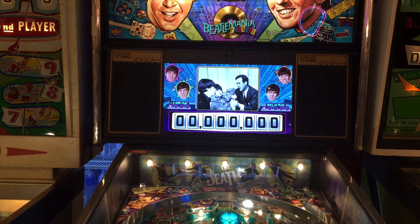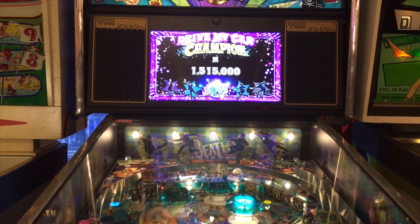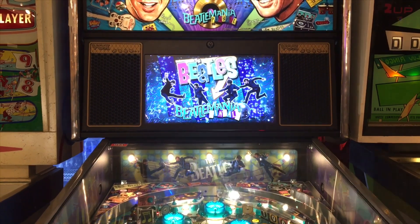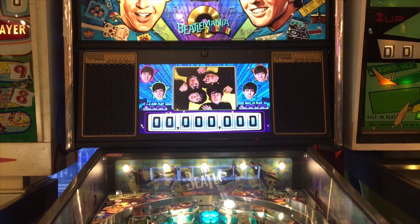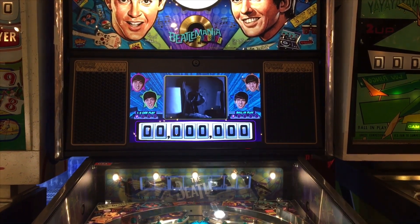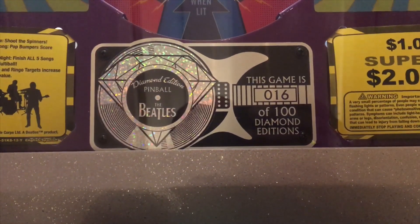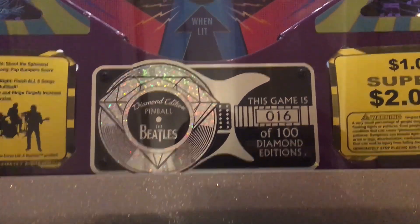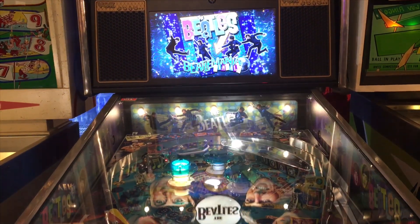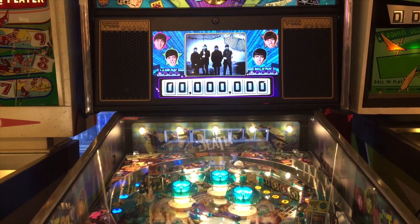Back to the Beatles pinball machine. It had 900 plays, the drop target broke, they had to get a new one. For $20,000 there's so much you'd expect. I wanted to show you the video clips — that's probably the reason why it's so expensive. There's also an LE model, an $8,000 version, and I'm not sure if there's one even cheaper than that.